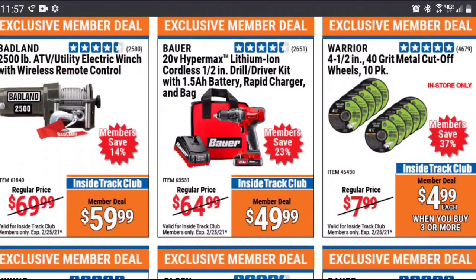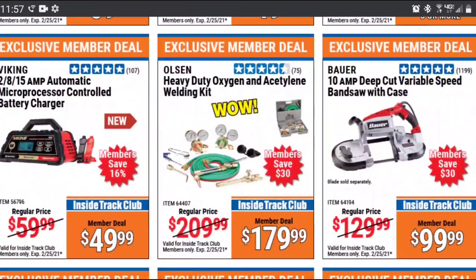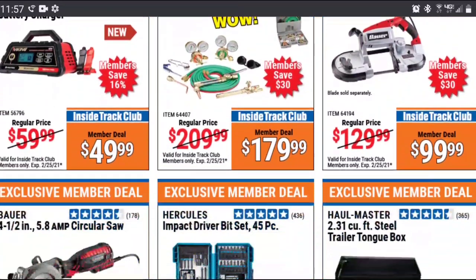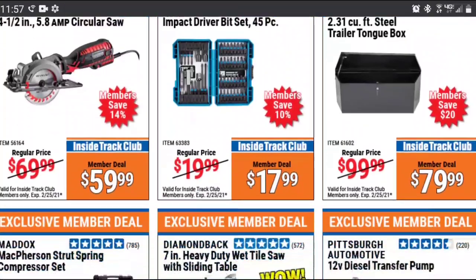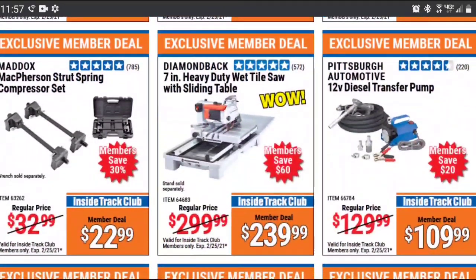I do like the deal on the 10-pack of cutoff wheels for $5. I've never had one explode on me like everybody says a cheap cutoff wheel automatically does as soon as you put it into an angle grinder. $99 is about as good of a coupon as you're going to get for the Bauer bandsaw. Sometimes during the holidays it'll go down to $89, but if you're looking at that bandsaw, now is not a bad time to pick it up.